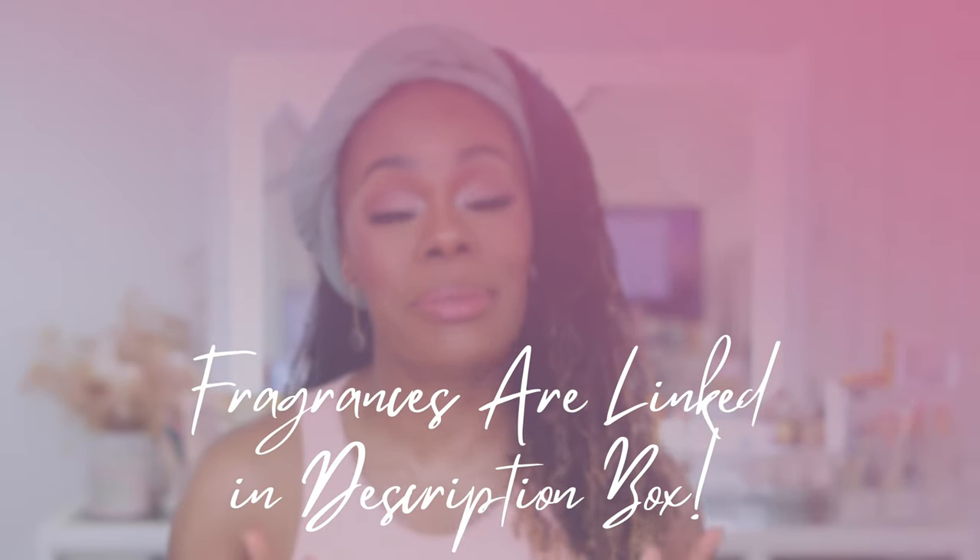Before we start, make sure that you are subscribed to the channel, be sure the notification bell is turned on set to all, and last but not least, if you find any value in the content please give me a big thumbs up as it helps my channel to grow.